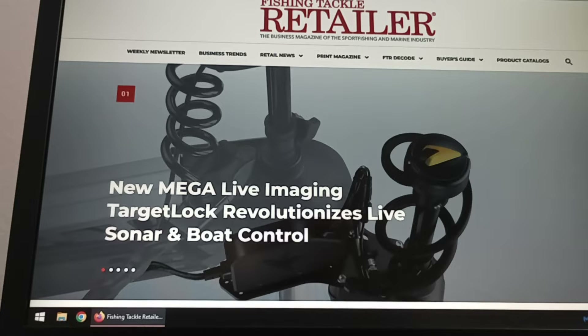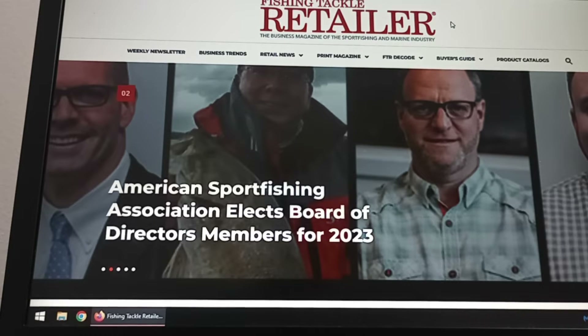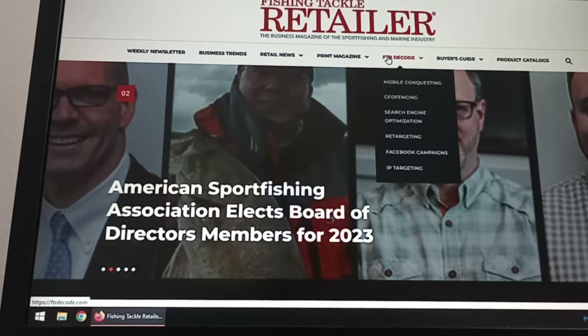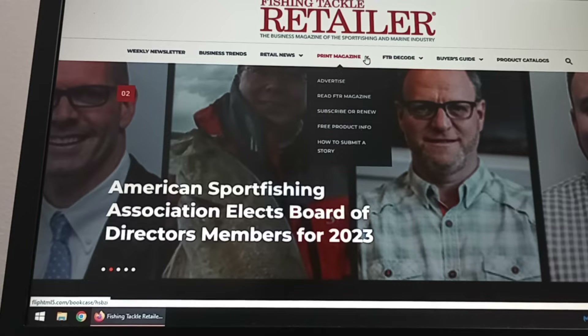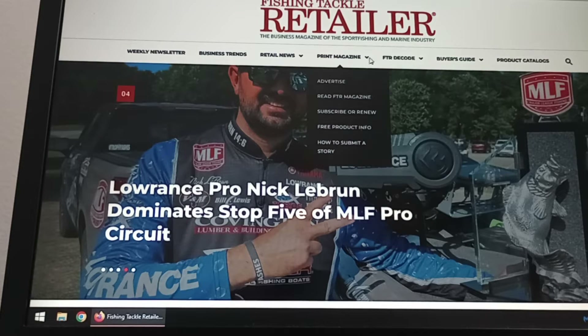So what I'm going to show you in a couple of quick, easy steps is — this is normally a paid publication. If you're to get it shipped to your place of business, I think they only mail these out to businesses, but I'm going to show you a tip how you can subscribe to this for free. So you're going to click on 'Print Magazine,' hit the drop-down arrow, 'Read FTR Magazine.'